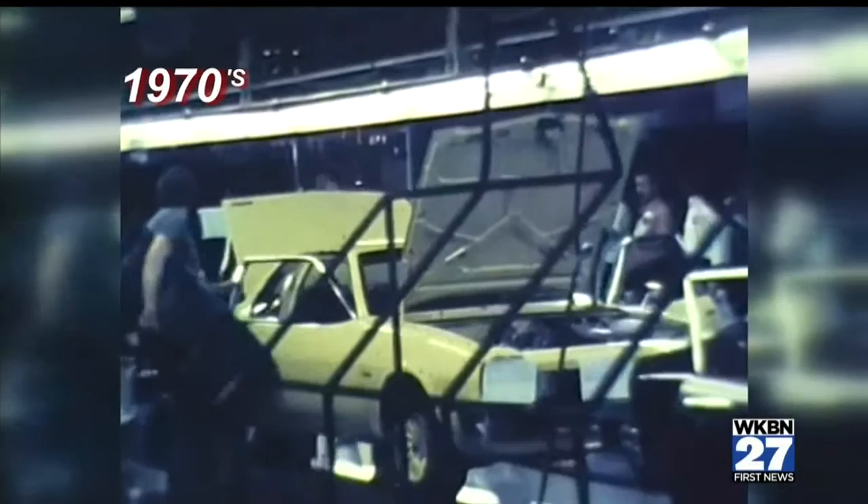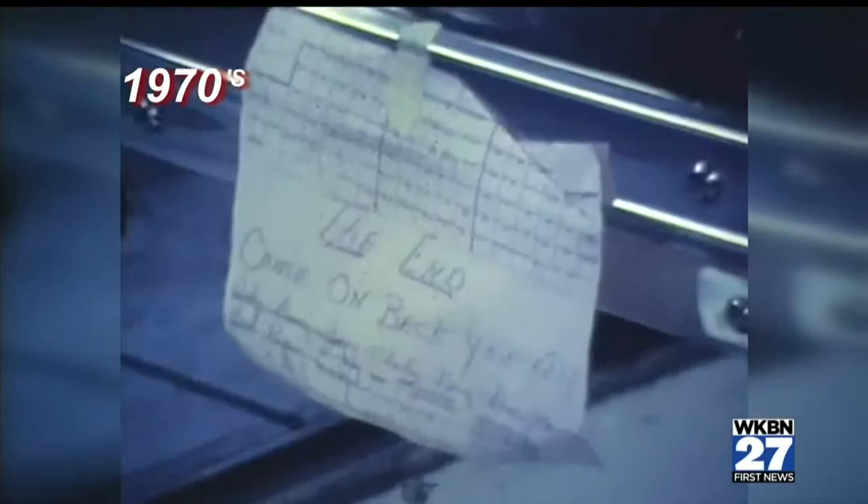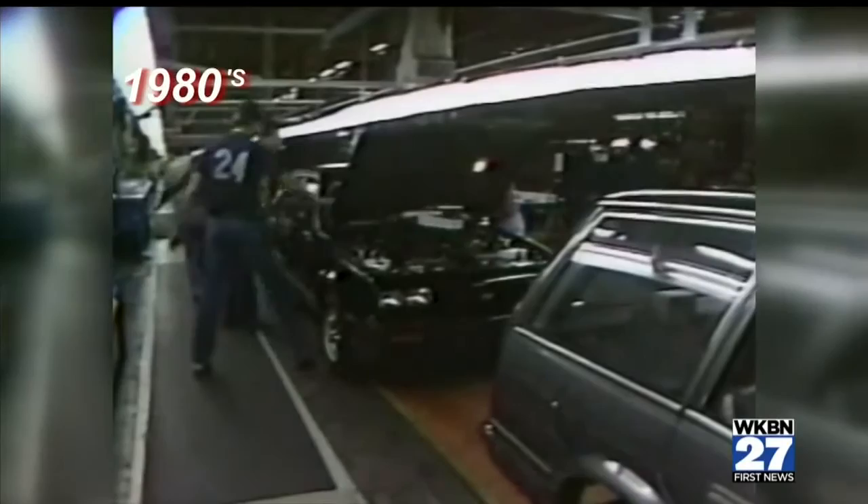The 1970s brought the Chevy Vega to Lordstown, which would become known as the worst car built here. General Motors was trying to compete with small cars like the Volkswagen Beetle. The new model was named Car of the Year by Motor Trend magazine in 1971, but the Vega had problems with its engineering, safety, and durability. Its run ended in 1977.